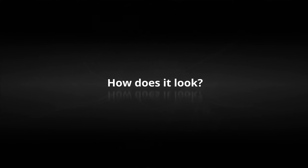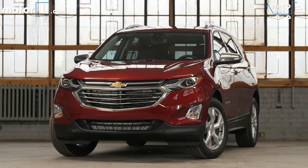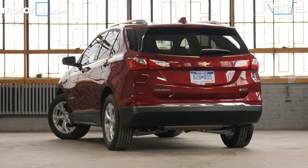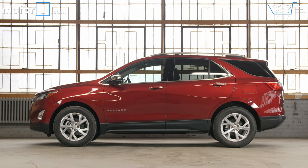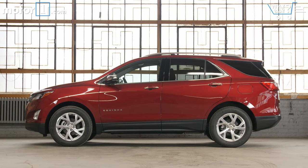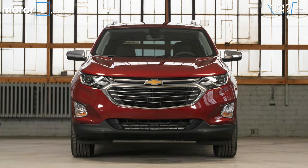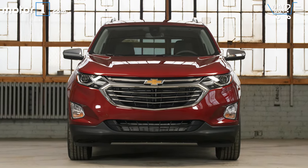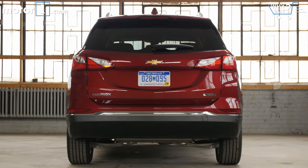How does it look? The 2018 Chevy Equinox is four and a half inches shorter in length, about an inch shorter in height, and almost 400 pounds lighter overall. It's a much fresher, more modern look. I don't think it's necessarily the prettiest crossover you can buy, but the sharper new style of the Equinox does look pretty good.